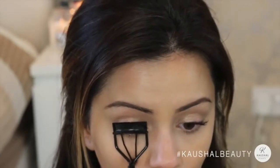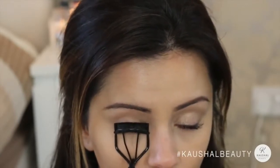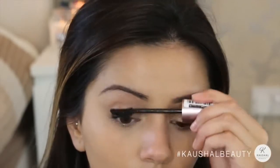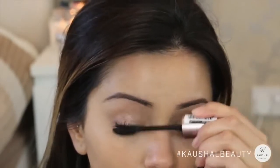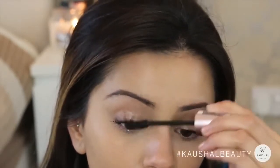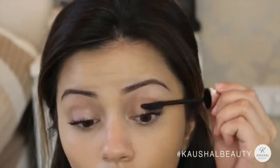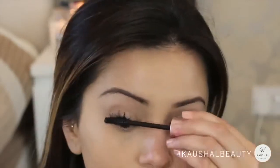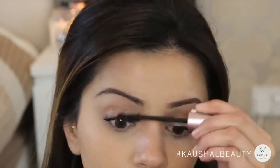Recently I've been pairing the Lash Sensational with the Miss Manga Punky mascara just to give it that extra bump — it really amps up the volume, though I only do that on days when I feel like going a little more glam. I really like to take time on my lashes because I feel like I can really play them up and make them look long and fluttery.